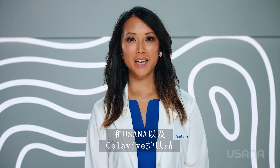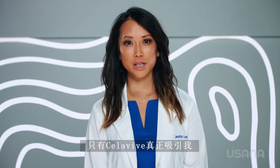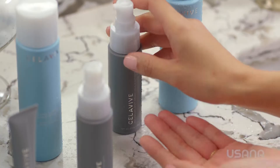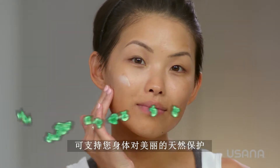This is why I am so excited to be partnering with USANA and the Cellevive skincare line. I get asked to associate myself with different projects and companies, but it was Cellevive that really stood out to me — one of the most important reasons being USANA's commitment to science and research, and Cellevive's unique formulation that supports your body's natural preservation of beauty.